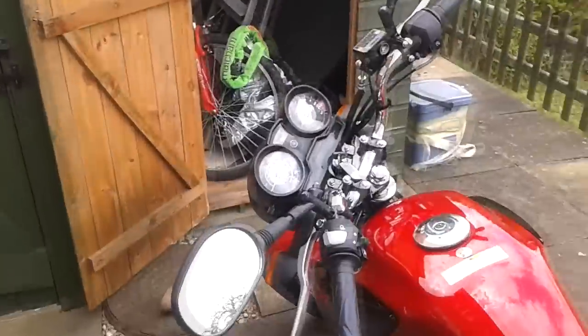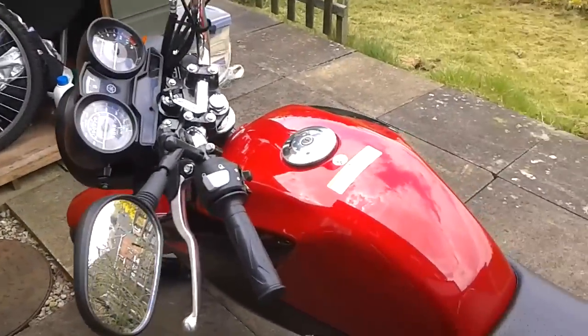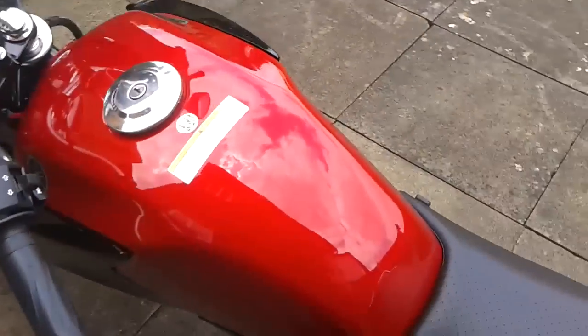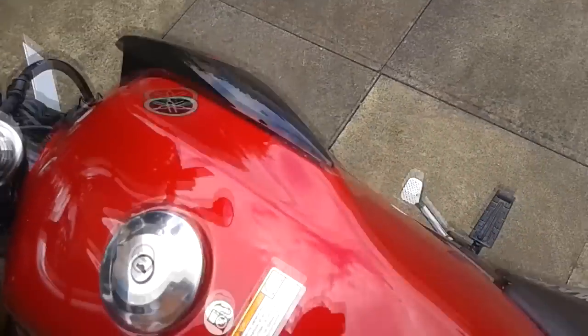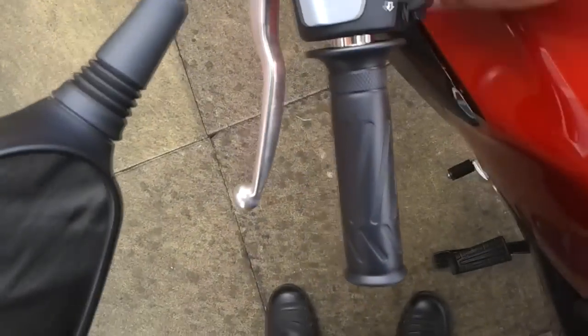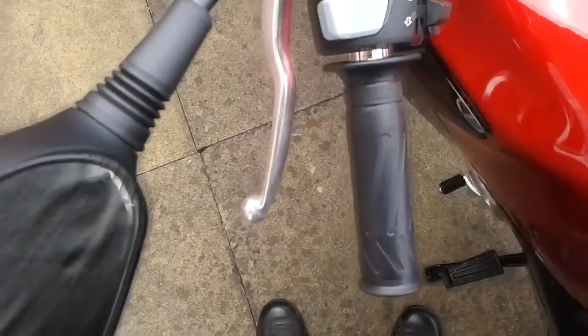I should really talk about specs and stuff, but I'm not great at that. In a minute I'm going to get to the footage of where I'm just getting some of the condensation out of the exhaust — I'm revving my engine so you can hear the engine. So yeah, shiny red bike. There is a hook — there's the hook.